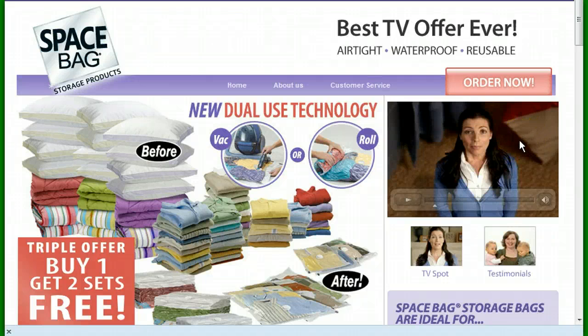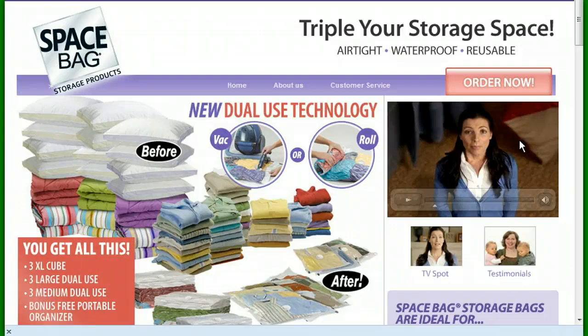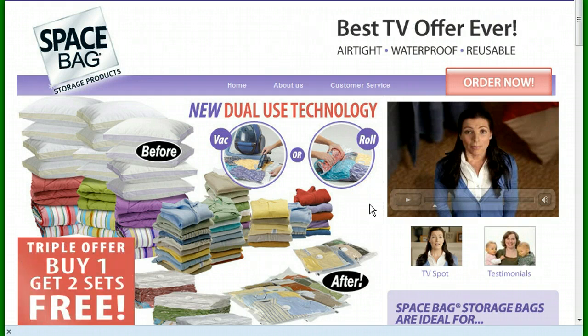Hi, this is Kevin. Today we're talking about space bags as seen on TV. Don't get ripped off. The reason why I titled it that way is a few months ago I had a bad experience with a Luma wallet on a very similar website.